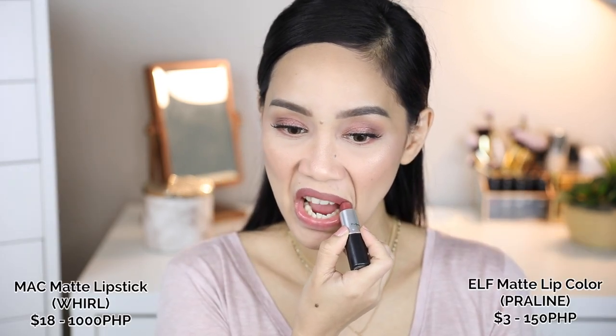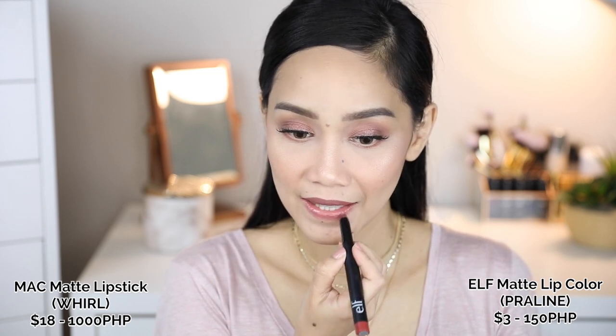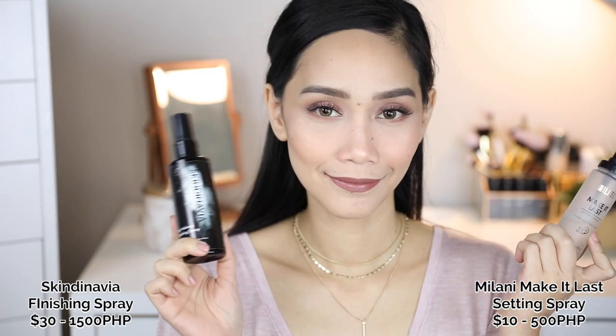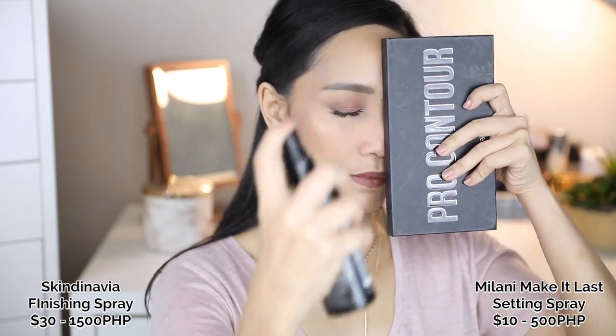The colors are very much the same — Matte Lipstick from MAC in the shade World on top, and on the bottom I put the ELF Matte Lip Color in the shade Praline. For my setting spray, I'm using the Milani Make It Last setting spray on the left side and Skindinavia Finishing Spray on the right side. Sorry guys, the footage here is from Dave's cellphone.